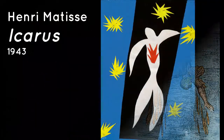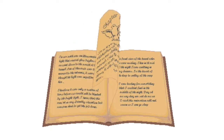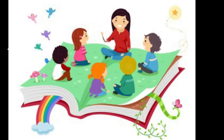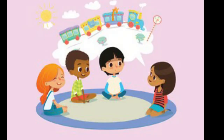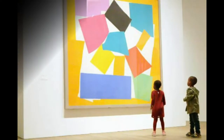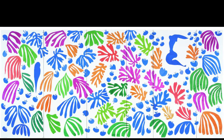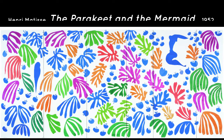I wonder if any of you can think of a story you might want to make your paper cutout about — it could be a story you've read, or a story from your real life. Let's look at some more paper cutouts by Matisse. This one is called 'The Snail' — I can see the spiral. Look at all those organic shapes in this Matisse paper cutout entitled 'The Parakeet and the Mermaid.'